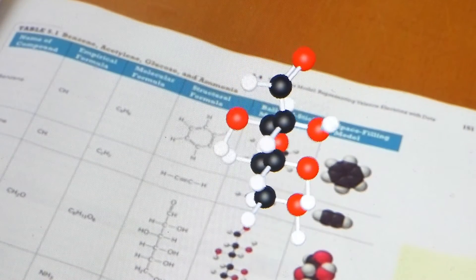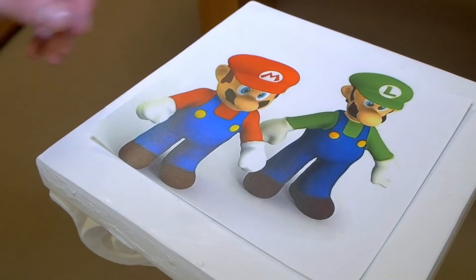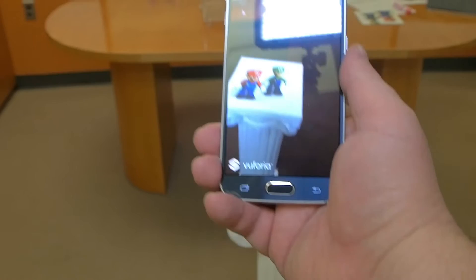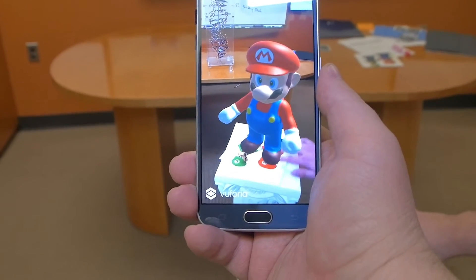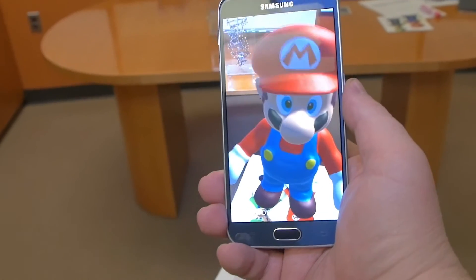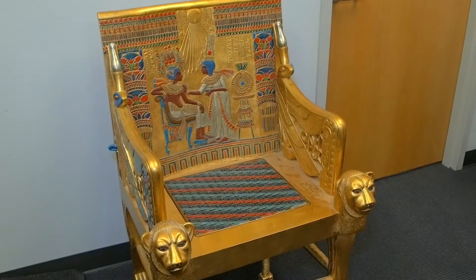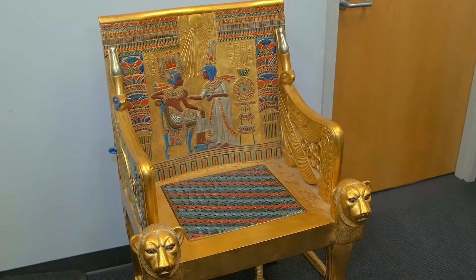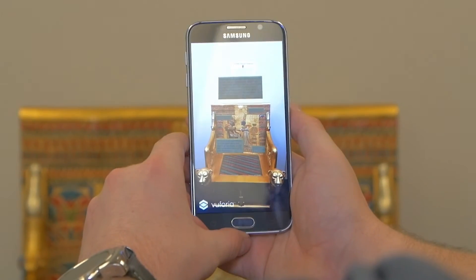How the software actually works is basically two things: trigger and action. The trigger could be a painting, a picture — anything in the real world can become a trigger. The action could be playing a video or displaying a 3D model. Every time we put the augmented reality app up, the camera looks for a trigger, and if it triggers on a painting, the action could be to play a video explaining what the painting is about or give the life story of the artist.